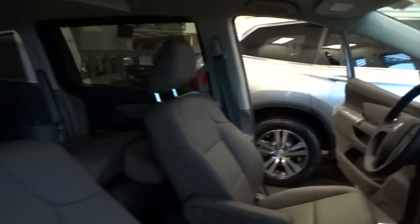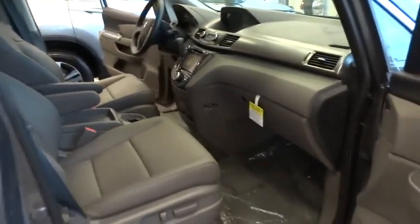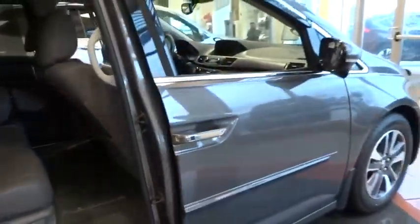Power windows, rear window defroster, security system, electronic stability control, heated front seat, trip computer, compass, remote keyless entry.